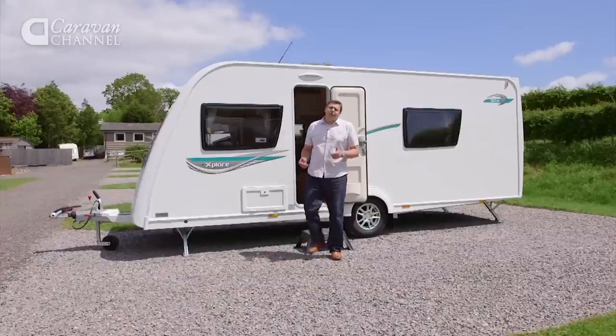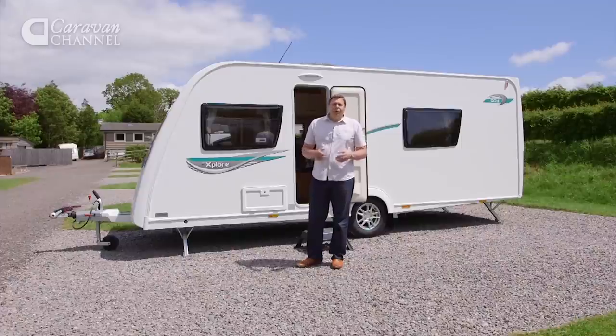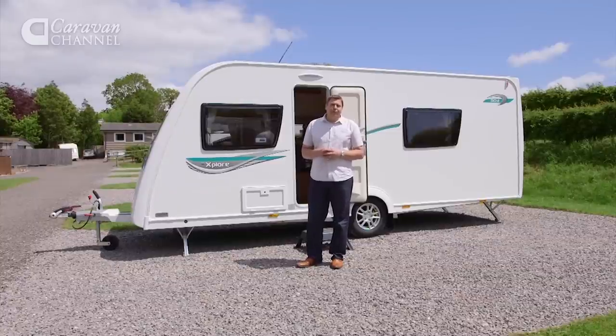But what about those affordable rivals we were talking about earlier? Well, in a minute we'll check out a Venus that shares this Explore's layout. And after that we'll take a look at two vans from the opposite end of the affordable spectrum that we saw at the NEC earlier this year.